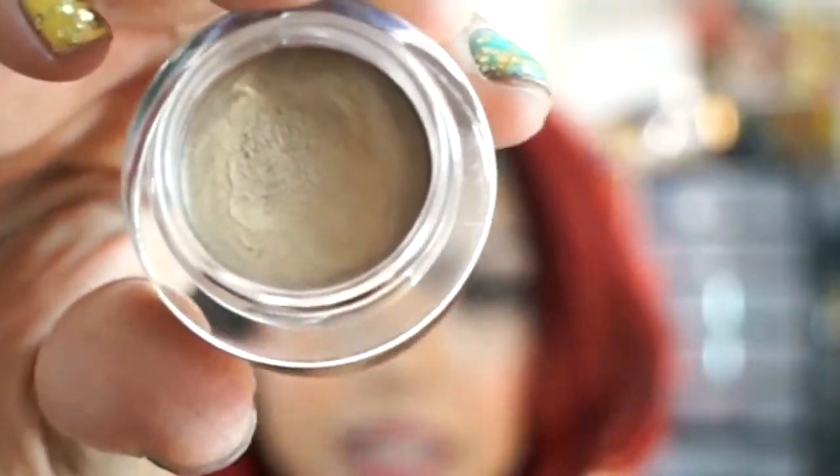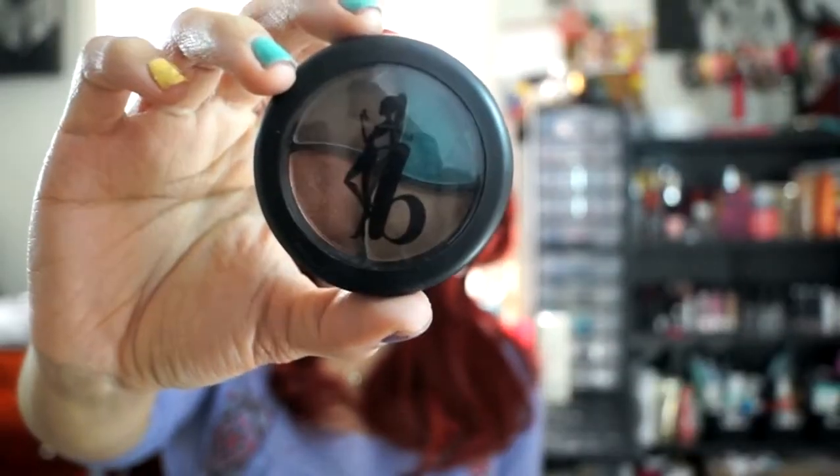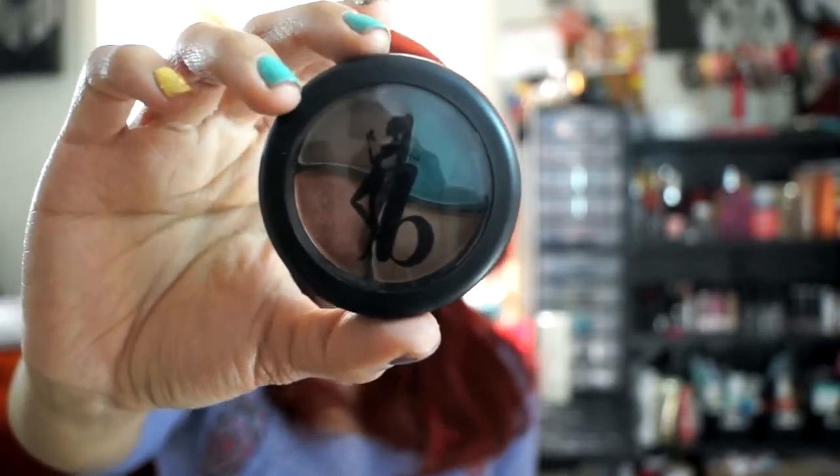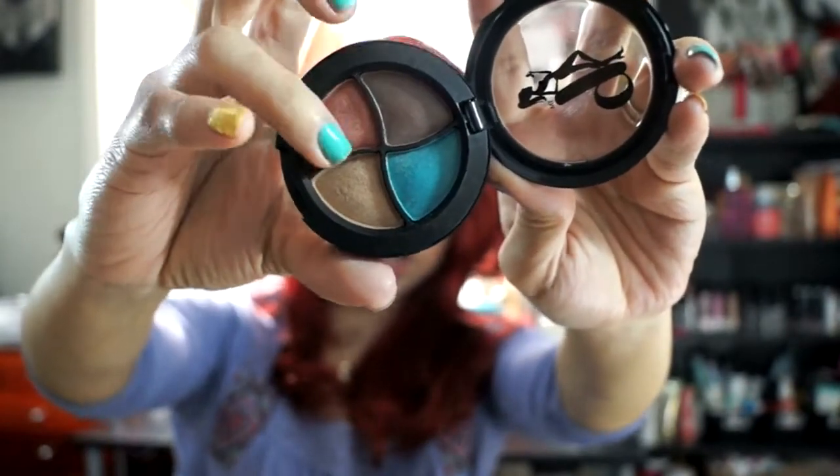Another favorite is this ELF Smudge Pot in the shade Back to the Basics. I got the rest of the Smudge Pots because I was obsessed with all of them, though I've only used this one since getting them. I also have another eyeshadow favorite — from the brand Be A Bombshell Cosmetics in the palette Bora Bora. I've been obsessing over this coppery amber color. I have it on my lids today mixed with the Sonia Kashuk palette. I love the color payoff. I got this in this month's Ipsy Glam Bag.